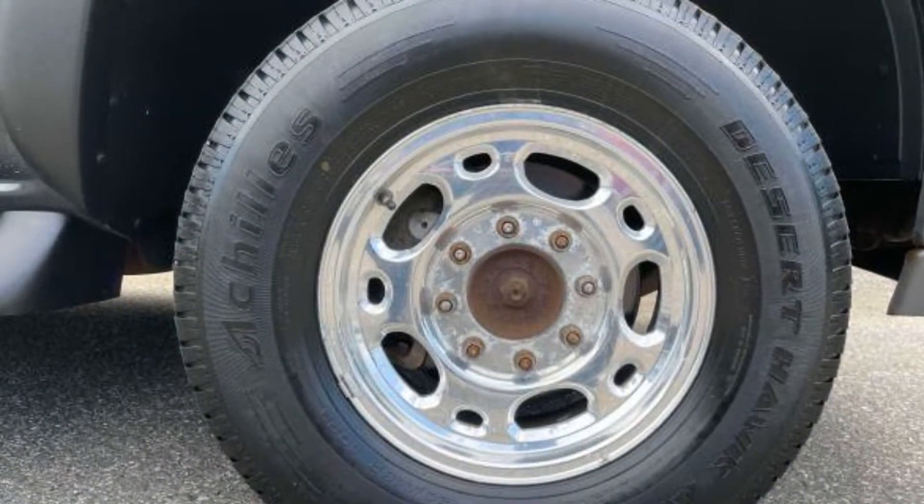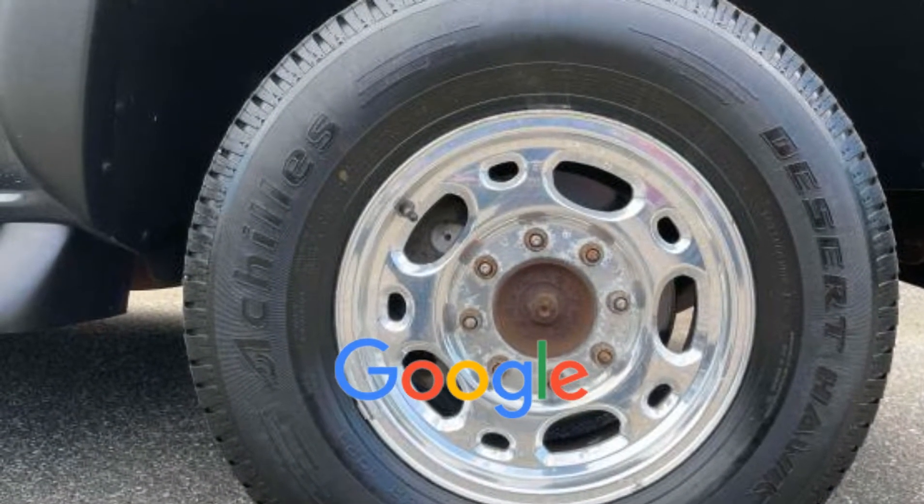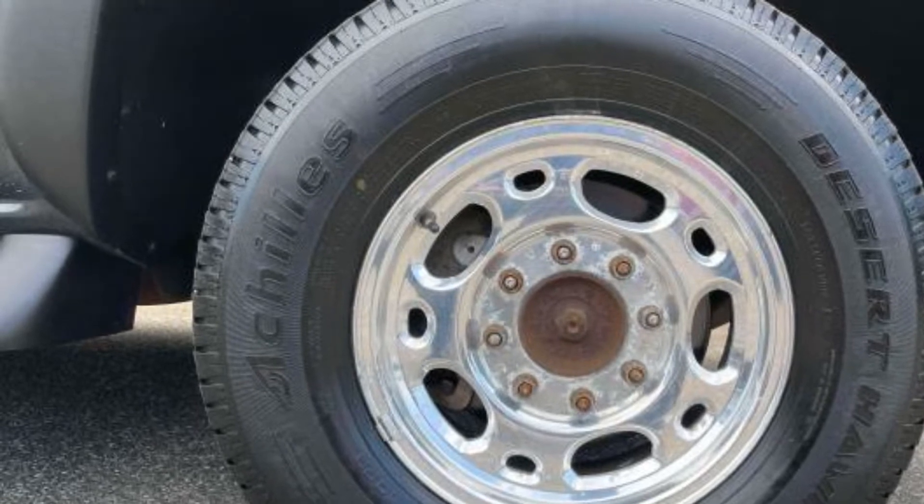Engine immobilizer. This is a top-rated dealer — visit us to take home the car of your dreams.